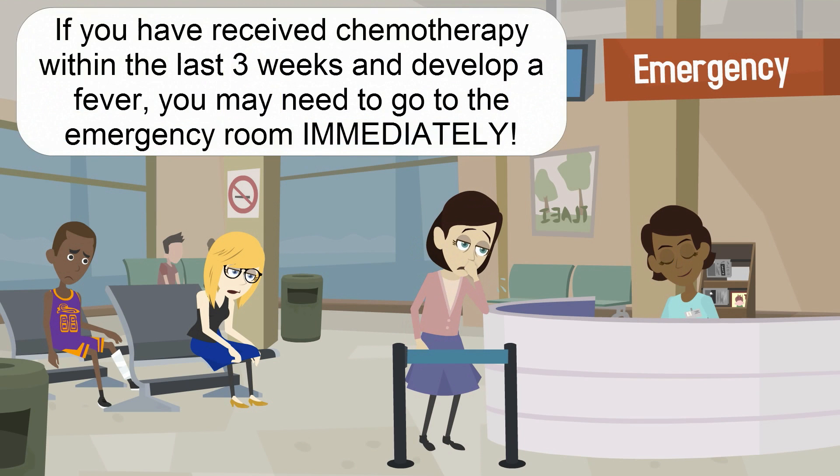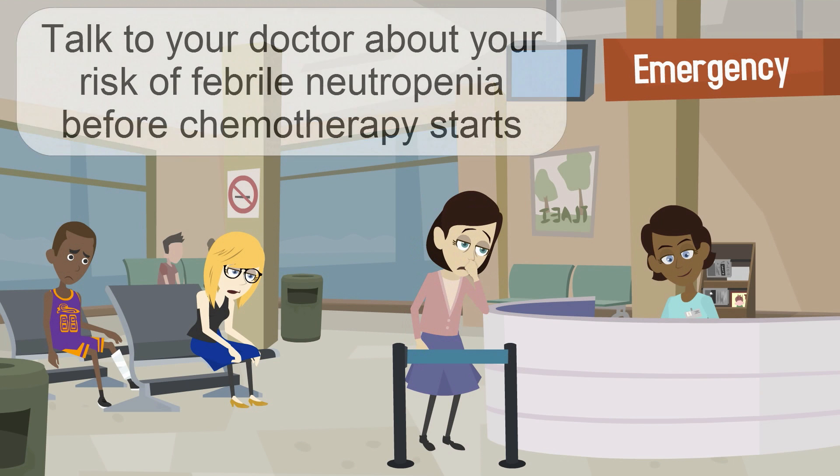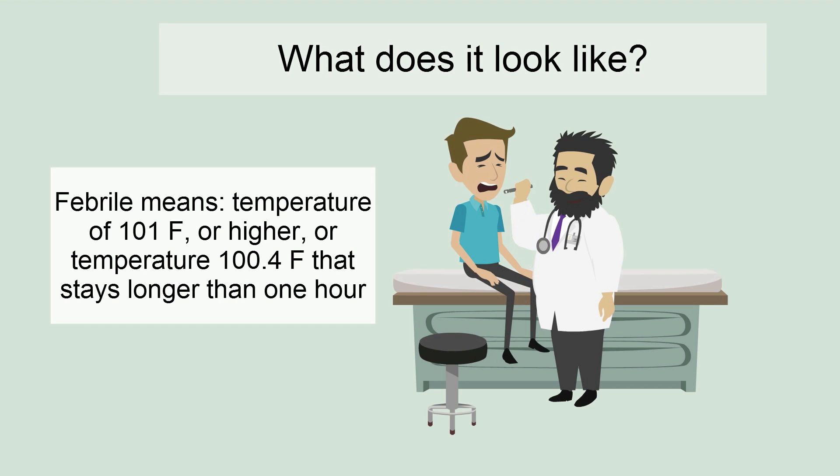If you have received chemotherapy within the last three weeks and develop a fever, you may need to go to the emergency room immediately. Talk to your doctor about your risk of febrile neutropenia before chemotherapy starts. A single temperature greater than 101 degrees Fahrenheit, or a lasting temperature of 100.4 for more than an hour, are both considered a fever.